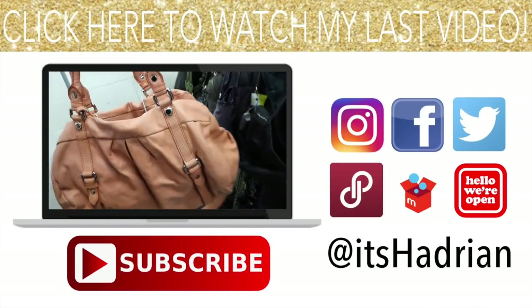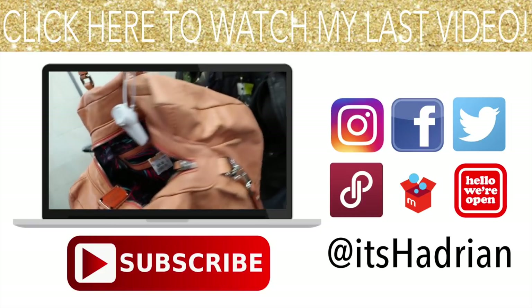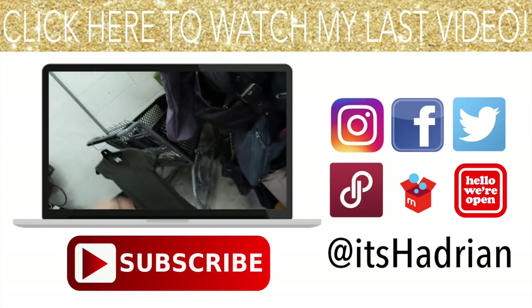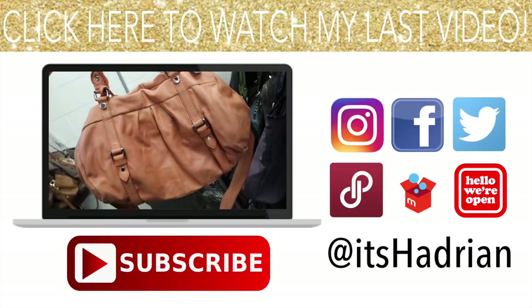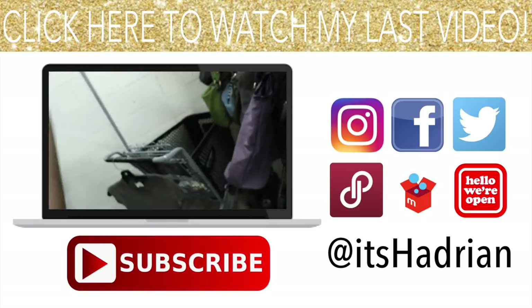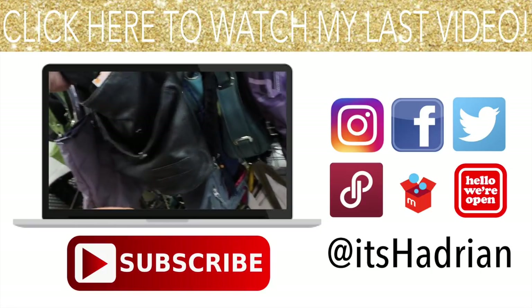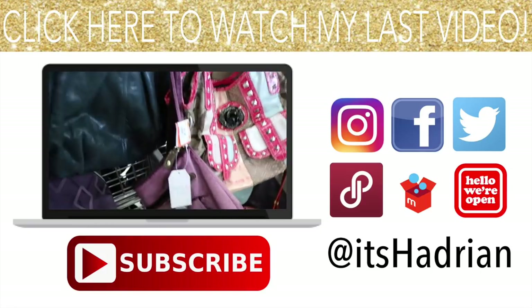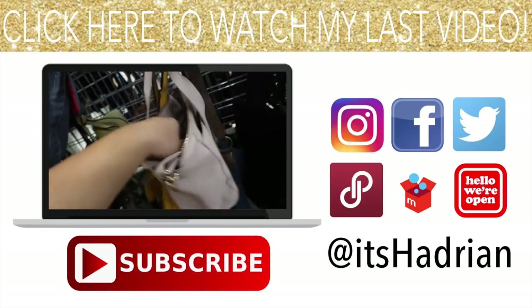I found this super cute orange Marc Jacobs — this one's $25. It's actually not in bad condition considering it's a pastel color, and this is the original color. I like this thick strap — we're going to hold on to this, this is a maybe. This is actually pretty cute, even though it's 25 buckaroos. But the condition — I like it.